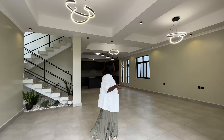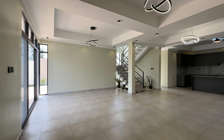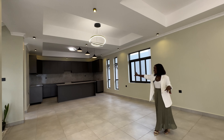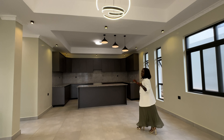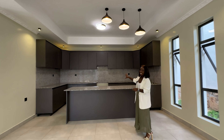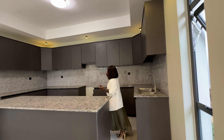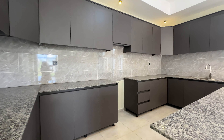As you enter inside the house, this is your sitting room, which is connected to your dining area and also connected to your kitchen. You have an open kitchen layout. Everywhere you have these different types of ceiling, and this beautiful kitchen right here — you can see how special it is.